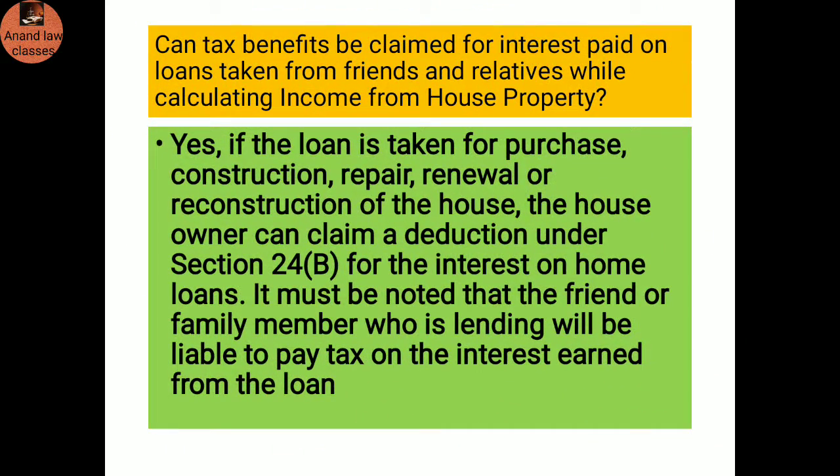Can tax benefit be claimed for interest paid on a loan taken from friends and relatives? Yes — while calculating income from house property, if the loan is taken for purchase, construction, repair, renewal, or reconstruction of the house, the owner can claim a deduction under Section 24(b) for the interest on the home loan. It must be noted that the friend or family member who is lending will be liable to pay tax on the interest earned from the loan.